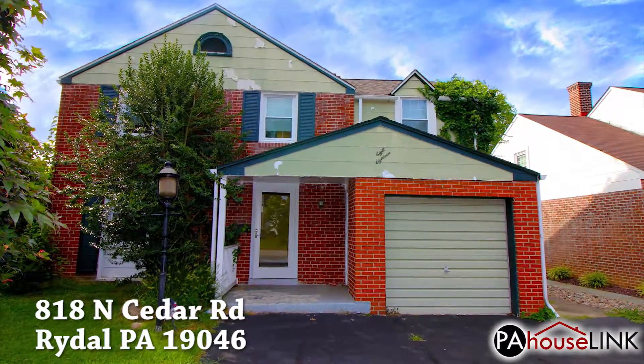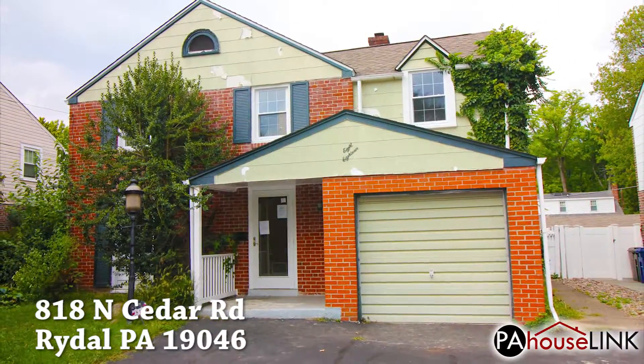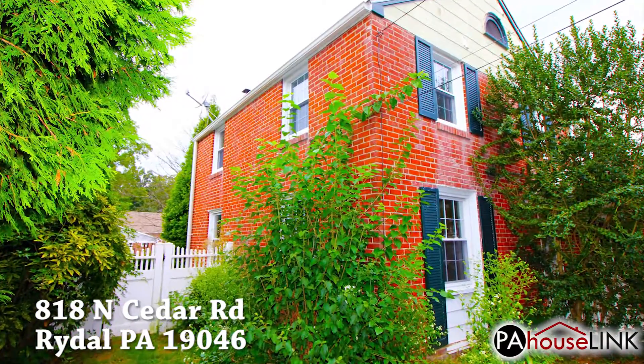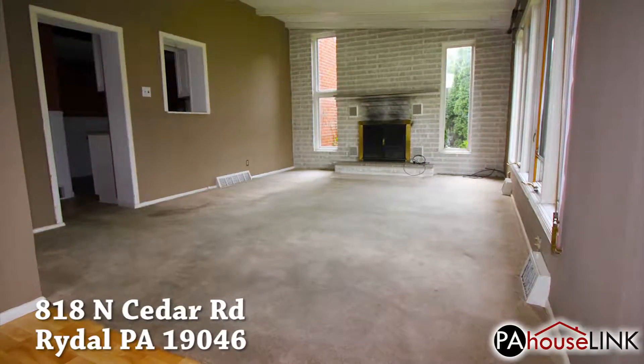For this video, we are checking out 818 North Cedar Road, Jenkintown, PA 19046. Located in the Fox Chase Manor neighborhood in Abington Township, this property is part of Montgomery County and Abington School District.